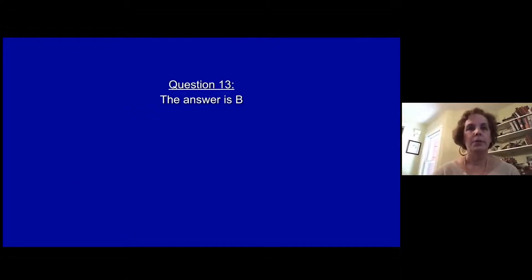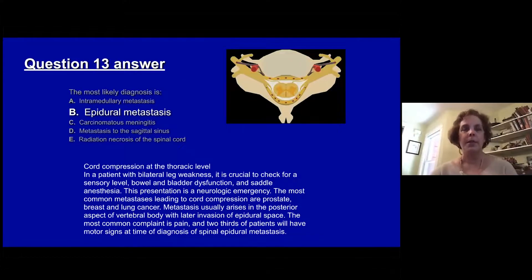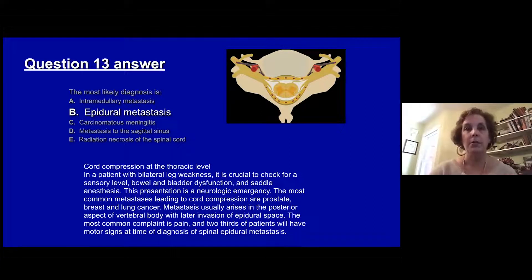The answer is B, epidural metastasis. She has cord compression in the thoracic region causing radicular pain and circumferential numbness, then lower extremity weakness with bowel and bladder dysfunction and saddle anesthesia — this is a neurologic emergency. The most common metastases leading to cord compression are prostate, lung, and breast cancer. The metastasis usually begins in the posterior aspect of the vertebral body with later invasion of the epidural space, and the most common early complaint is pain. Two-thirds of patients will have motor deficits at the time of diagnosis.